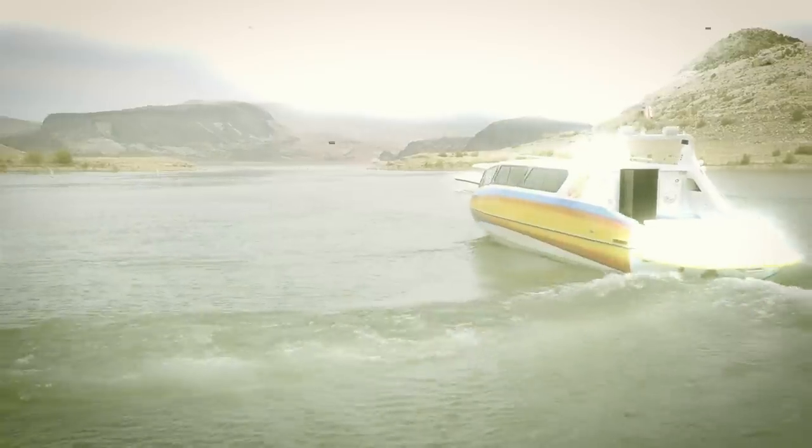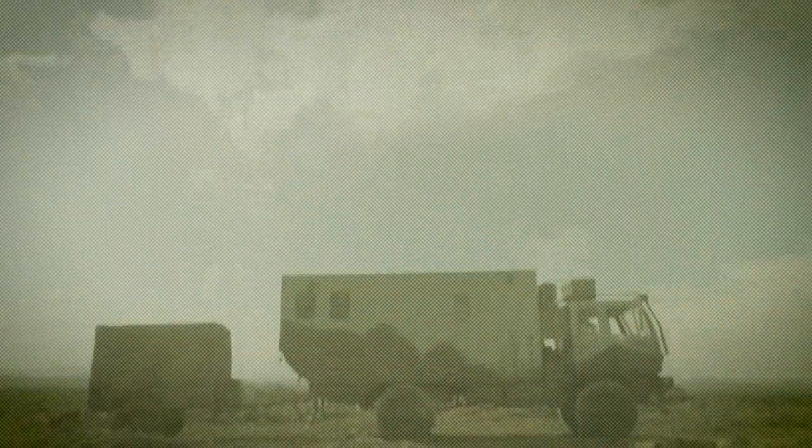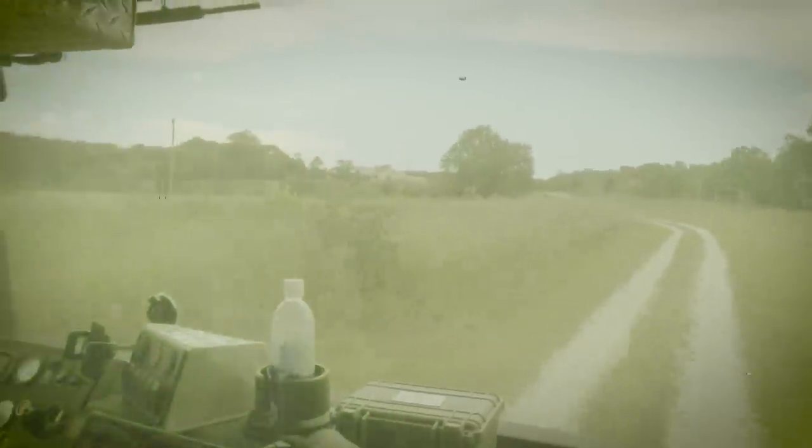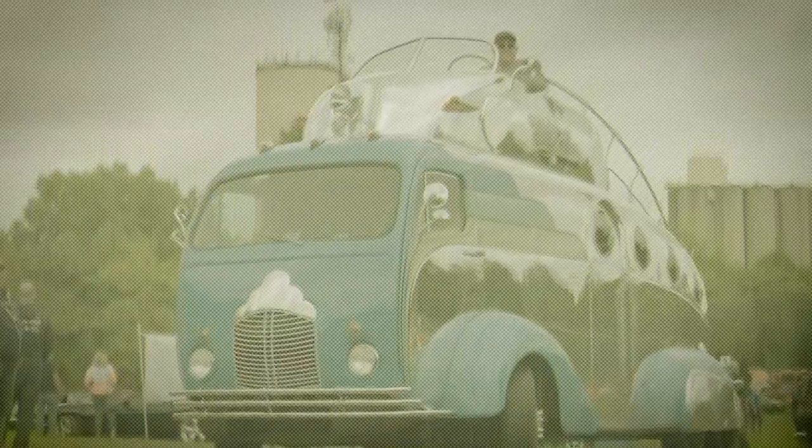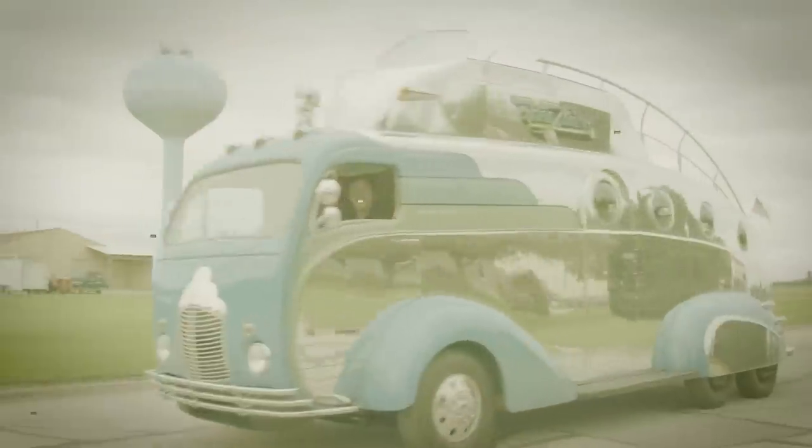Wow — five RVs, five totally different rides. Doesn't matter how you customize, as long as you do it in style. See you next time on Ultimate Rides.